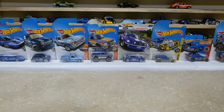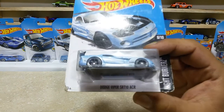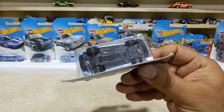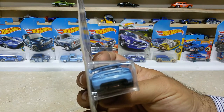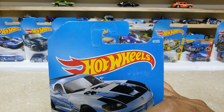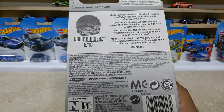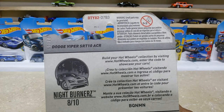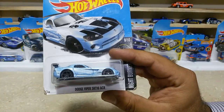Dear friends, now time for the next one: the Dodge Viper SRT10 ACR in light blue, with black wheels and black base. Such a lovely car with some great finishings — the rear wing and rear side are great. This baby is car number 47 out of 365. Here is the back side — Nightburners 8 of 10, international case. The Dodge Viper SRT10 ACR is 10 of 10.